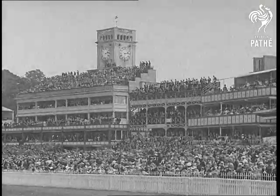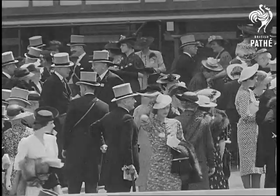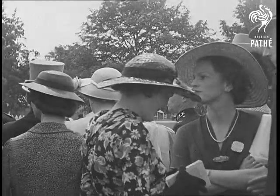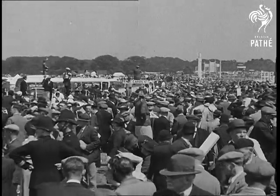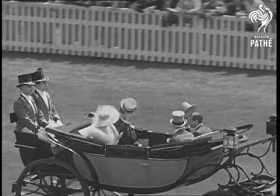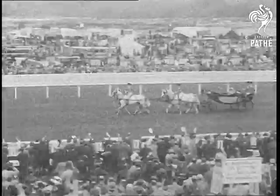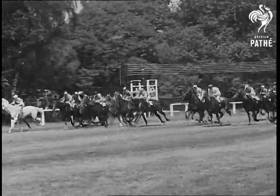Ascot is quite a contrast to the Epsom meeting. The crowds are there, but not the sideshows. It is Royal Ascot when society turns out in all its finery, when the fashionable world displays itself to thousands of folk who consider it an interesting prelude to the main business — racing. Royal Ascot, when their Majesties, in a carriage drawn by the famous Windsor Greys, drive in state down the course and pay their tribute to the sport of kings. Four days racing and not one race under a thousand guineas, the finest horses in the land competing for honours. It's racing at its best.